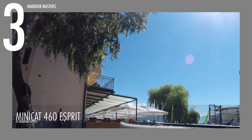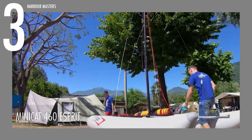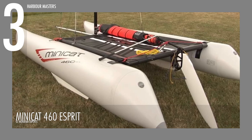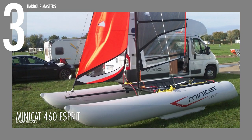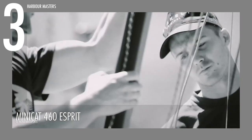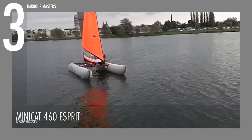One of the standout features of the Minicat 460 Esprit is its quick and easy assembly, taking just 40 minutes. The catamaran is equipped with a 4-piece aluminum mast and frame, powder coated in black for enhanced durability and aesthetics. The fiberglass and epoxy rudder provide responsive steering, ensuring excellent maneuverability during races or high-speed sailing.